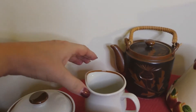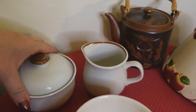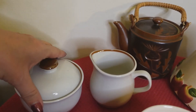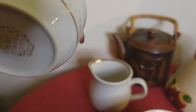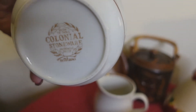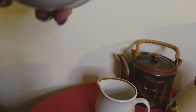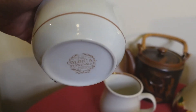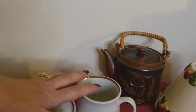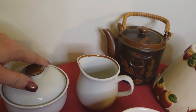Next up is this creamer and sugar, more or less in what I would call a farmhouse style. I'm going to turn it so you can read it — it says 'Colonial Stoneware,' and also 'microwave proof, oven to table.' So I'm thinking this is probably from the seventies, maybe late seventies into early eighties, but definitely vintage.